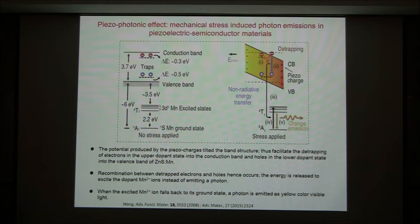In such a case, electrons that are trapped by the surface states or defect states can be detrapped to maximum states. These detrapped electrons can then fall into the hole state, giving an additional energy release. However, this energy does not emit as photons directly. Instead, this energy is absorbed by the doping element, manganese, exciting electrons from the A state to the T state, and those electrons fall back to the A state, giving orange color emission.